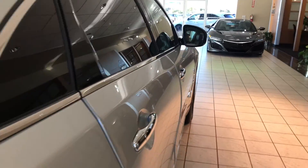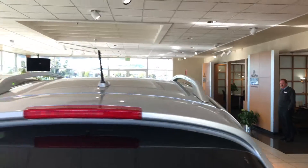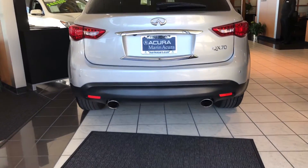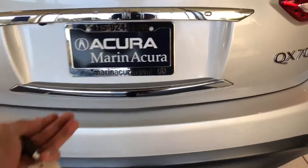You even have intelligent key for access in and out. You even have roof rails to put those weekend items on. Back here you've got dual exhaust which not only looks great but, as I mentioned, sounds exceptional.